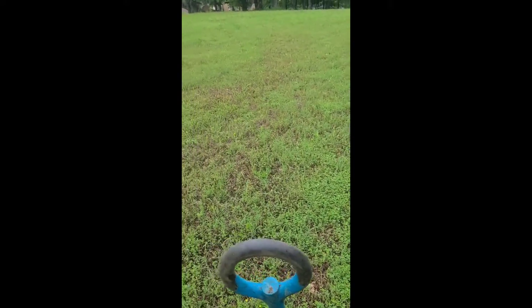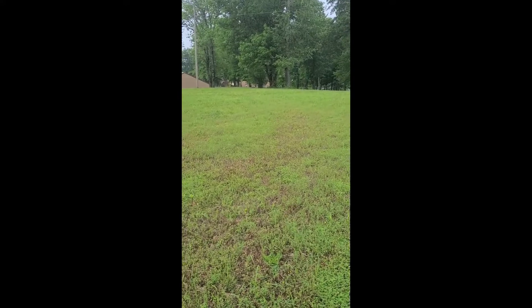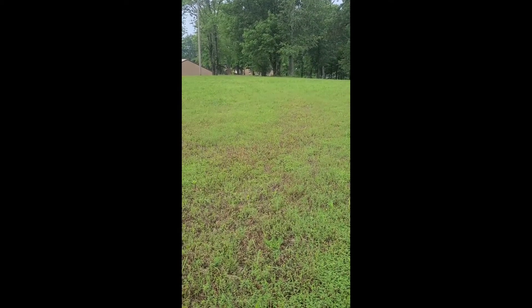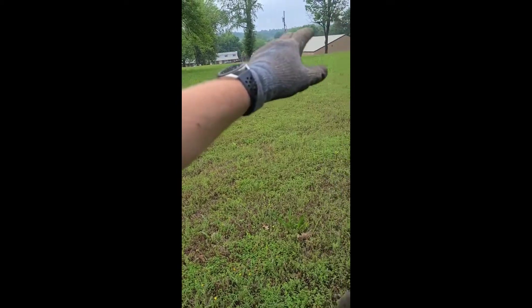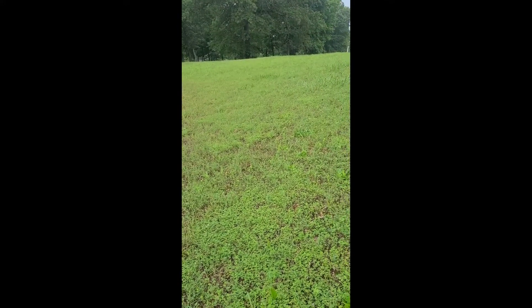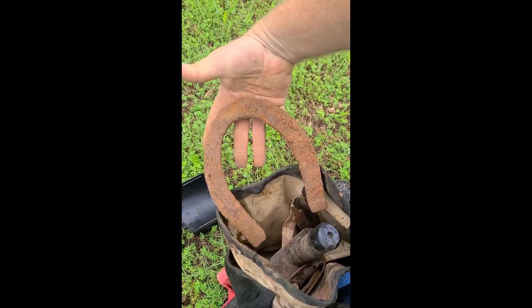Alright guys, out again today. This is new permission — I have a crap load of area to hunt here. You can see the building right down there is a local church in my town. This has all been church grounds here since about 1878 or so — a huge lot. I've gotten some good relics and stuff so far. I've dug a file and a big draft horseshoe.